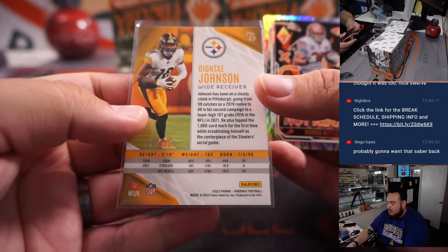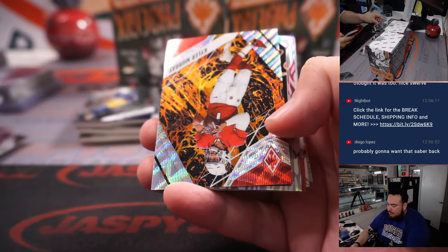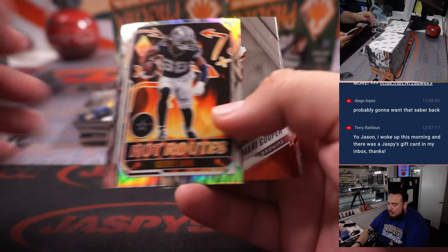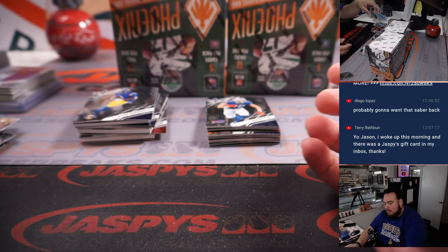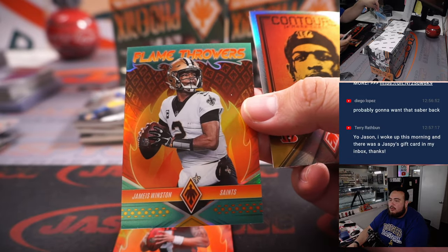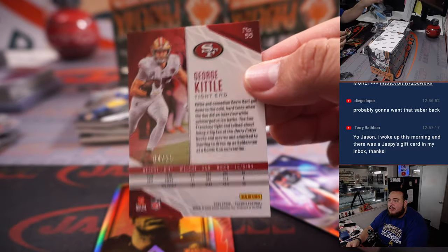Deontay Johnson. David Bell — autographed there for the Browns, to 50. Kyler Murray number to 175. N'Kobe Dean to 125. Flamethrowers Jameis Winston. Out of 25 — George Kittle.